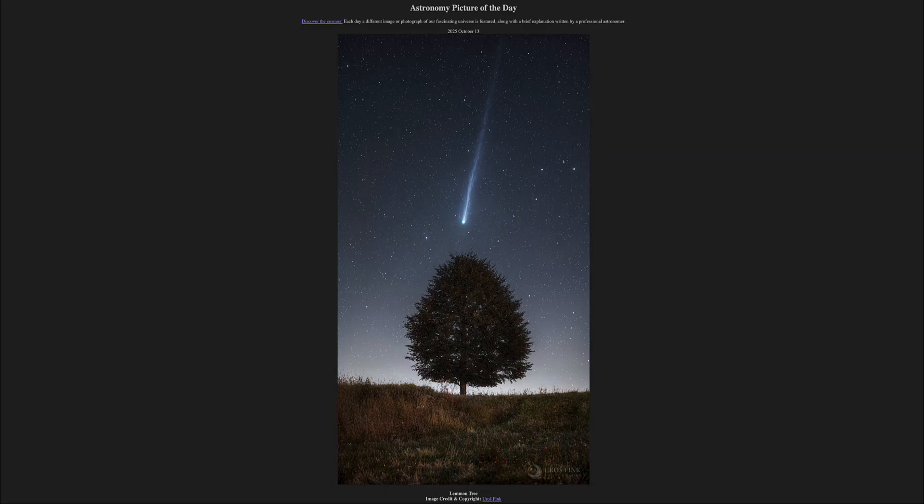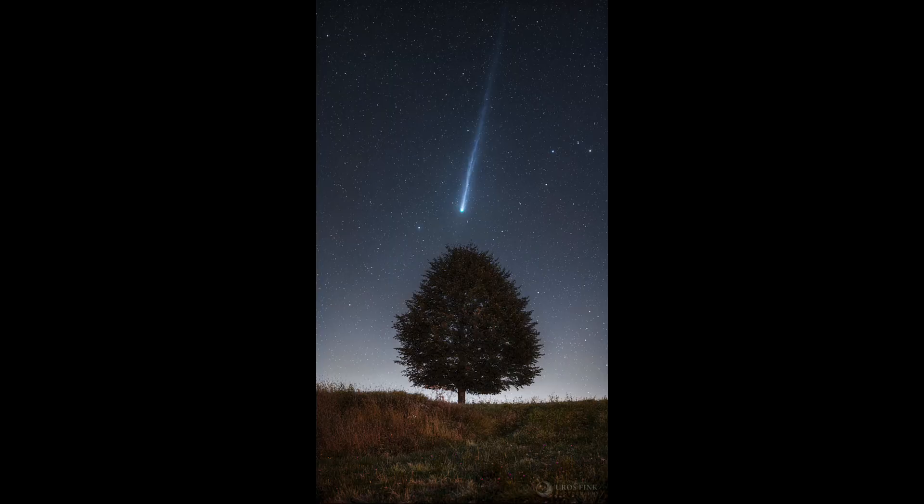So what do we see here? Well, here we see a tree in the foreground, and it is not an actual lemon tree, but is instead a tree that happens to be positioned right below Comet Lemon. So Comet Lemon appears to be streaking down toward this tree.